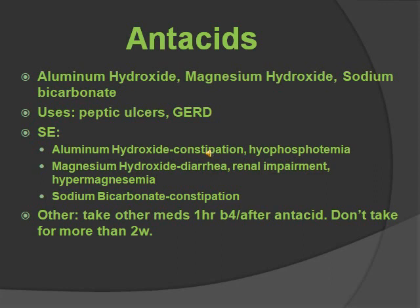If you just think about it, magnesium can also be used as a laxative, so a side effect if you have too much is diarrhea and hypermagnesemia. You should just know that antacids like aluminum and sodium bicarbonate both have constipation. You should take them one hour before or one hour after other medications, and don't take them for more than two weeks.